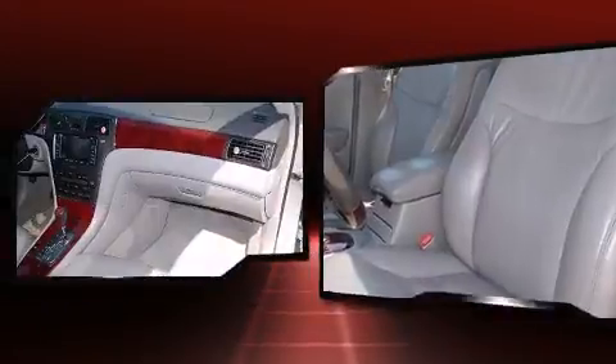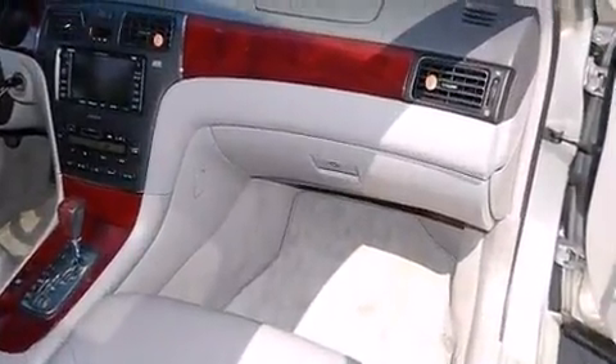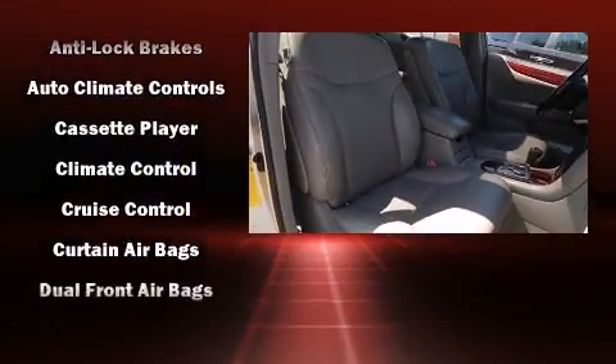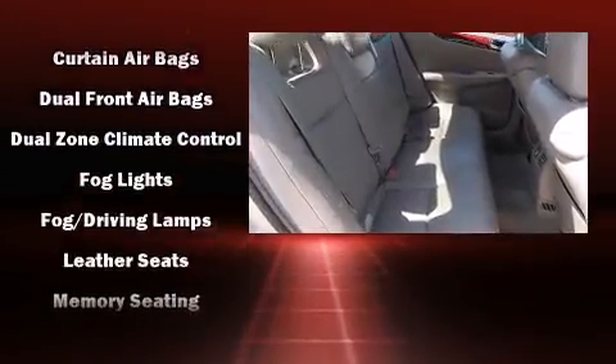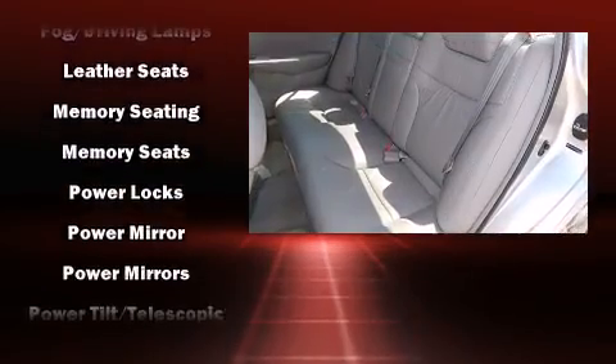Lexus also prioritizes safety and security with features such as dual front-impact airbags with occupant-sensing airbag, head-curtain airbags, anti-whiplash front head restraints, ignition disabling, and four-wheel disc brakes with ABS. This car was designed with safety in mind, allowing you to drive with even greater assurance.